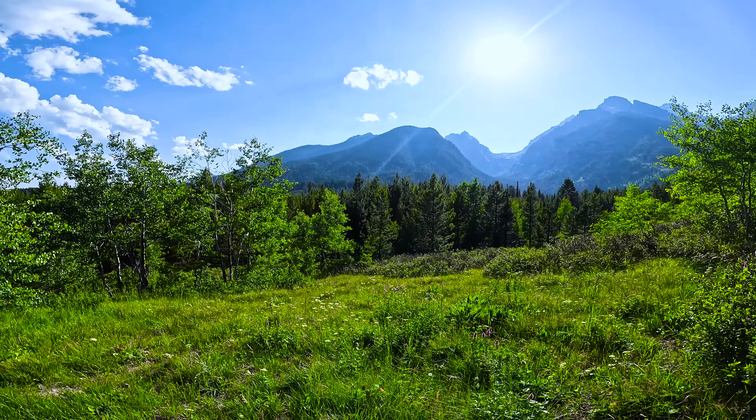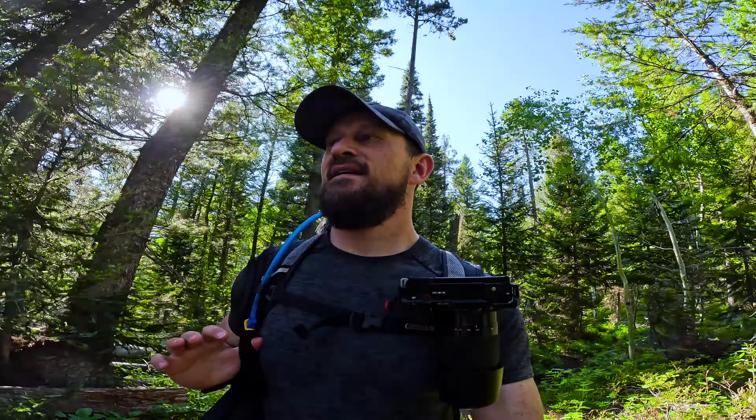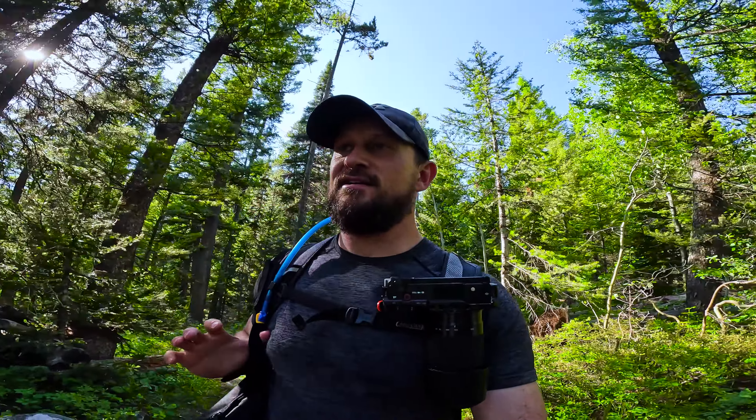After checking out the absolutely stunning Bradley Lake and the spectacular Taggart Lake, it was time to head back to the car. Everything out here is absolutely incredible. Grand Teton National Park should be on everybody's bucket list. If you love hiking, if you love camping and the great outdoors, this place is spectacular — I cannot begin to describe how good it is.